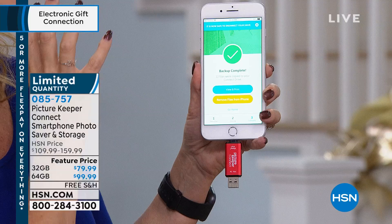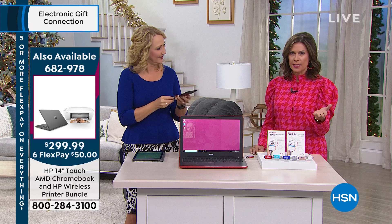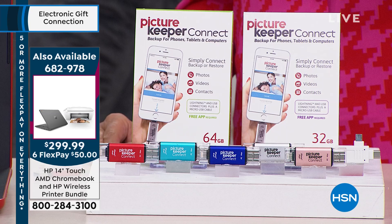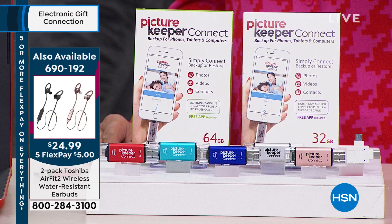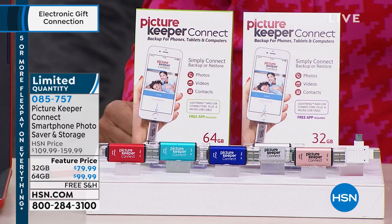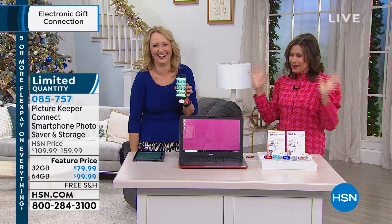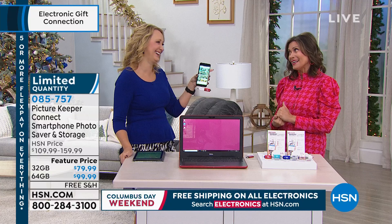You get that big green check mark and now you know all those pictures are safe and secure. Then it gives you the option: would you like to remove those files from your iPhone? Now you're restoring all that space, making the iPhone like a brand new phone. You get five flex payments no matter which choice you make. About a thousand left. The 32 gigabyte is the most limited option. I dropped mine in the toilet — the rice doesn't always bring it back. If you've ever done that and lost all those memories, it's heartbreaking.